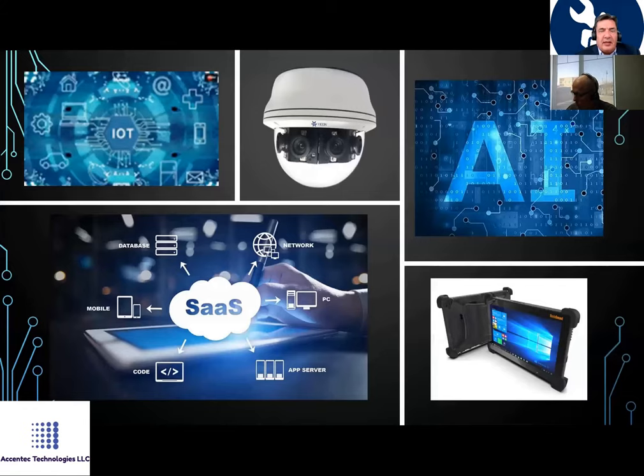Our hardware — which comes, for example, from Mobile Demand — includes rugged touchscreen computers. They are the market leader in their segment. Camera systems and input devices are connected through IoT and can display software-as-a-service solutions.